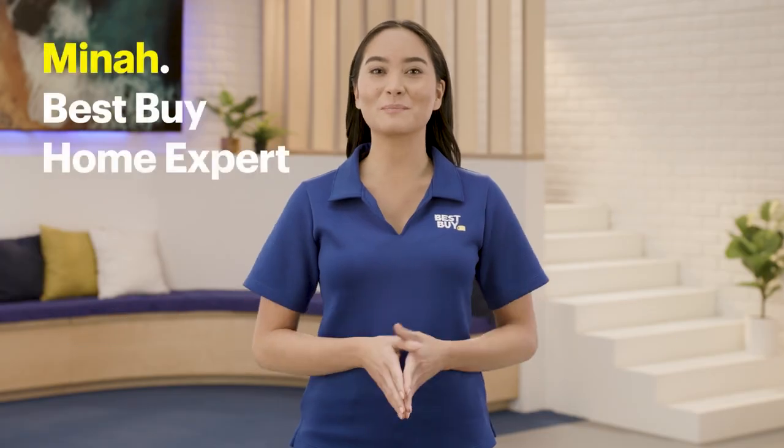Hi, I'm Mayna, a home expert from Best Buy, and today we are going to talk about over-the-counter hearing aids.